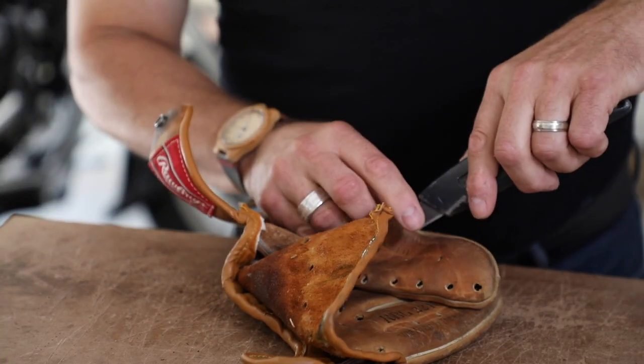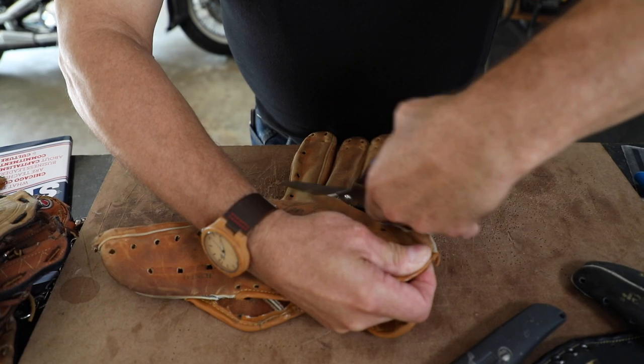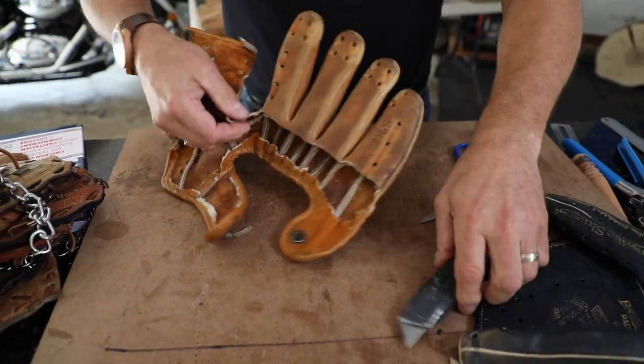From the time I buy the glove, find the glove, dismantle the glove, clean the glove, prepare the leather, lay it out, do the design work, cut it, lace it, stitch it, seal it, wax the edges — and I didn't even mention the sewing part of it. Now you've got almost three hours into a basic piece like this.